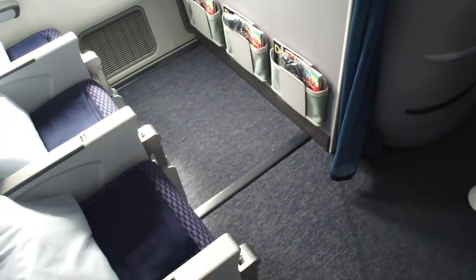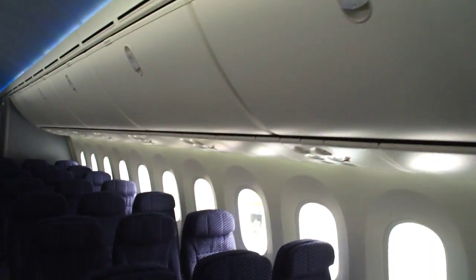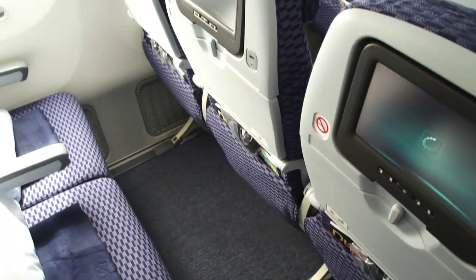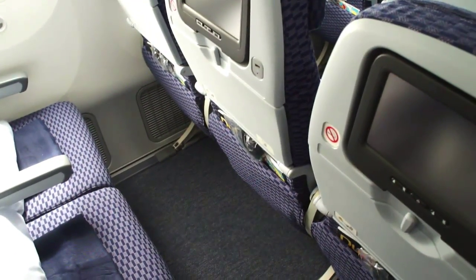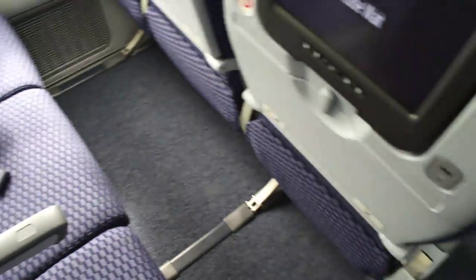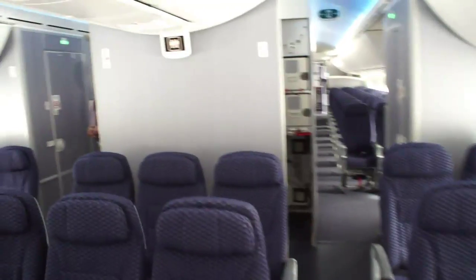These are the seats you'll want to be in if you're in Economy — this is Economy Plus, from rows 16 through 26, with 36 inches of pitch. Plenty of space — we'll take a closer look in photos of these seats. For now, we're going to go to the back of the aircraft and then work our way back up. LED lighting — no rainbow here on the ceiling, but it feels like definitely a higher ceiling. Let's take a look in the overhead bins while we're here.